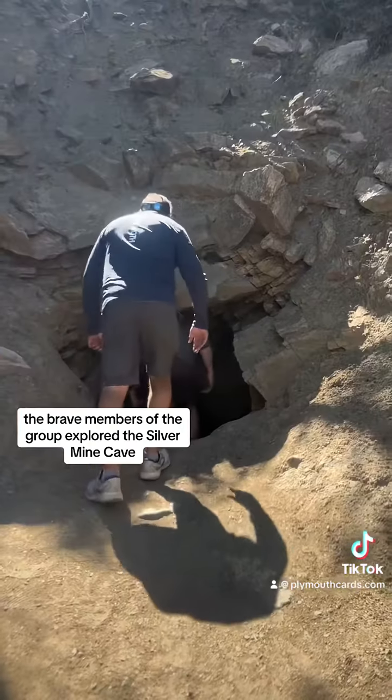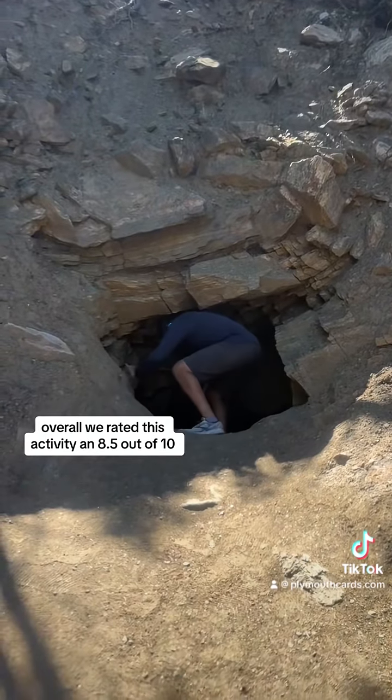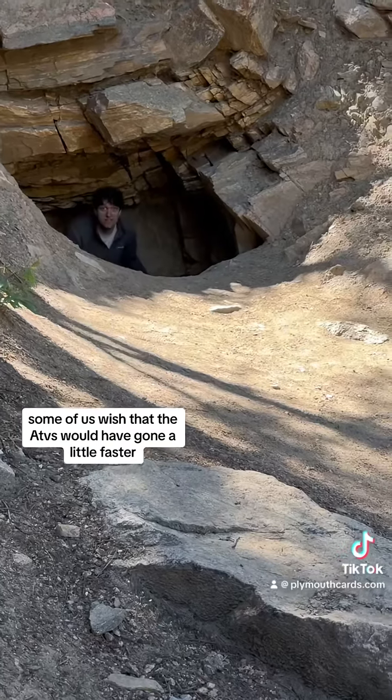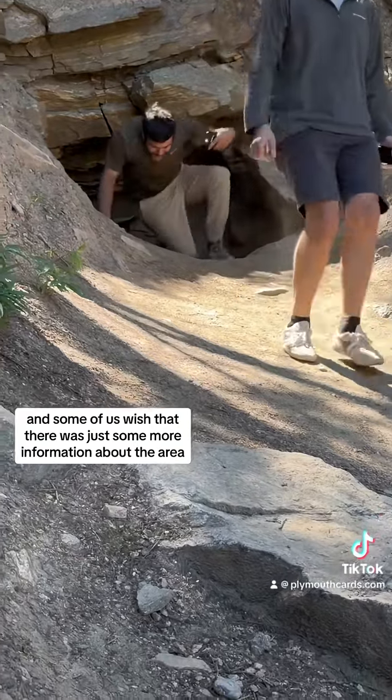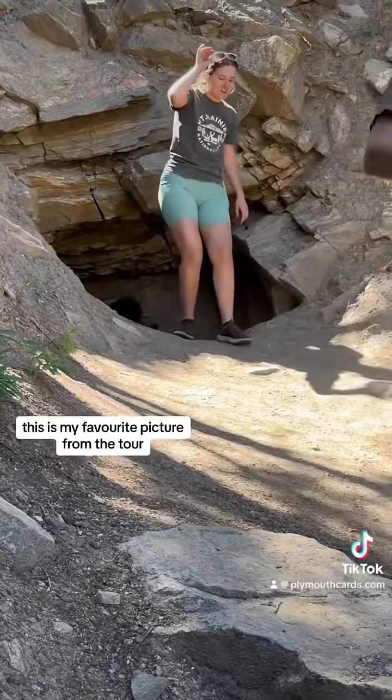The brave members of the group explored the Silver Mine Cave. Overall, we rated this activity an 8.5 out of 10. Some of us wished that the ATVs would have gone a little faster — definitely not me — and some of us wished there was just some more information about the area and the Silver Creek Trail. This is my favorite picture from the tour.